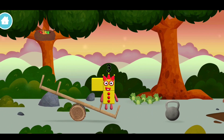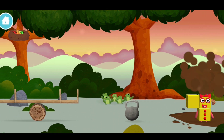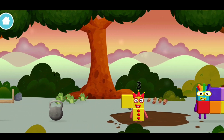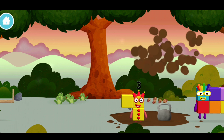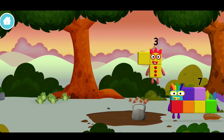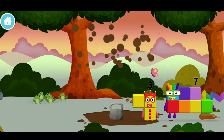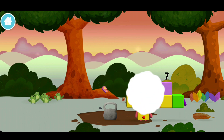The number block was hiding behind a tree! 7, 8, 8, 8, 9.